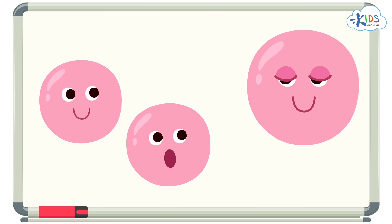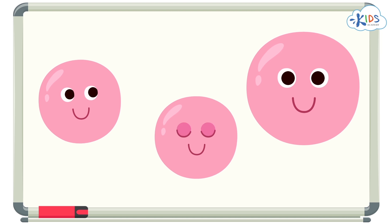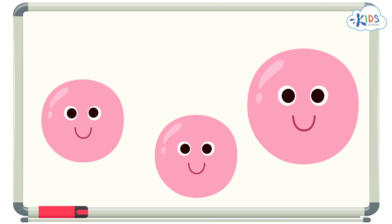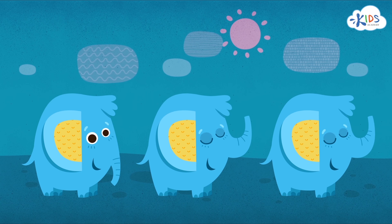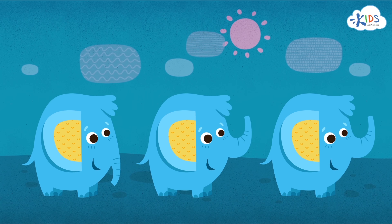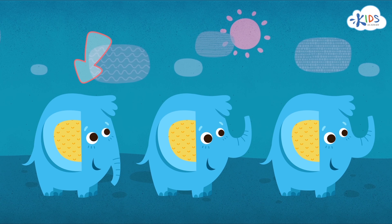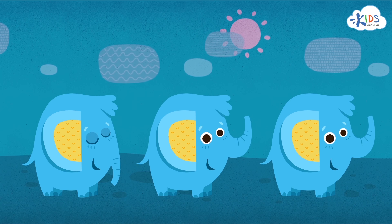Size — is one of the objects larger or smaller than the others? See, this one is a different size. And direction: this elephant has a trunk facing down and the other elephants have their trunks facing up.